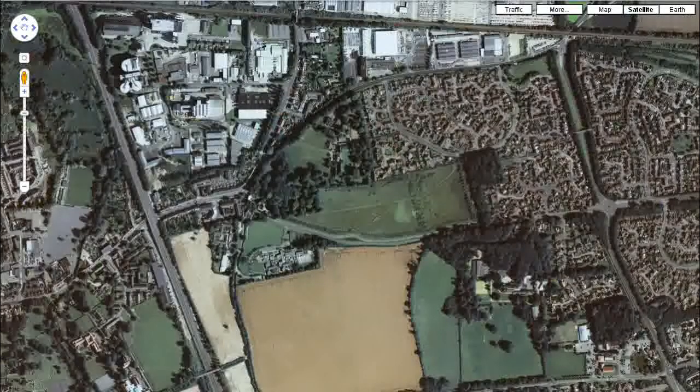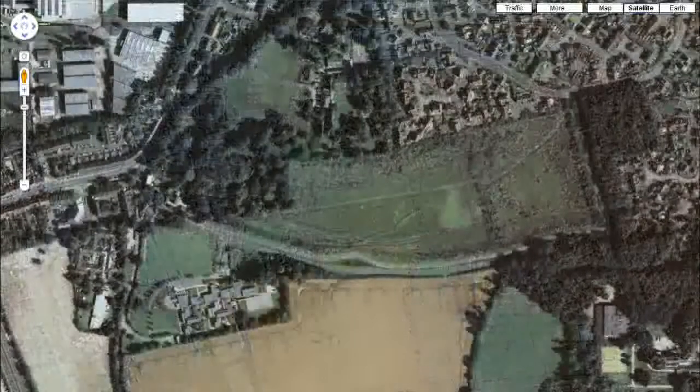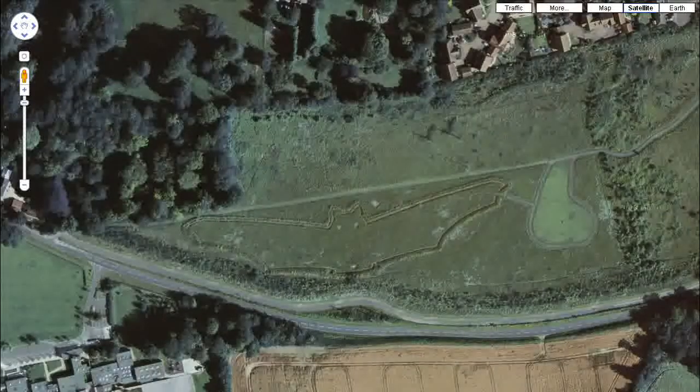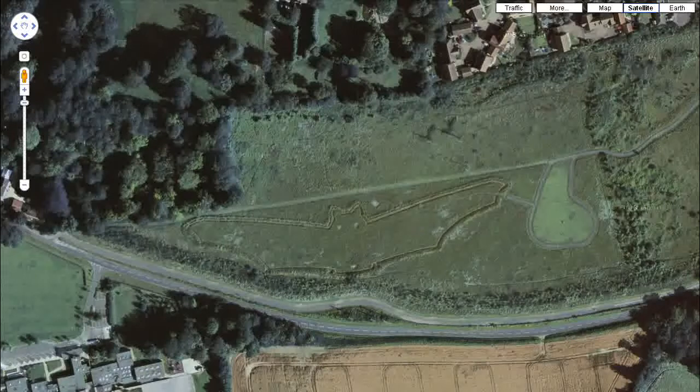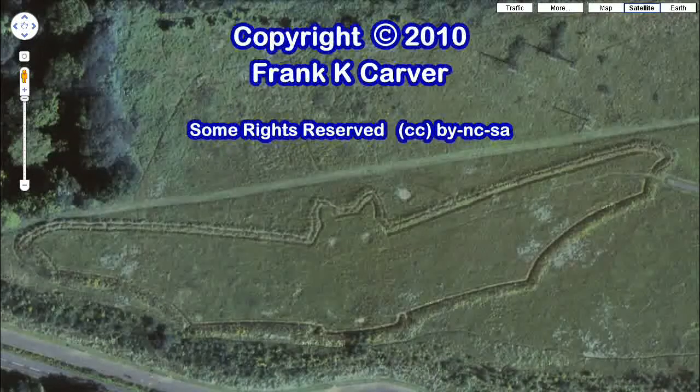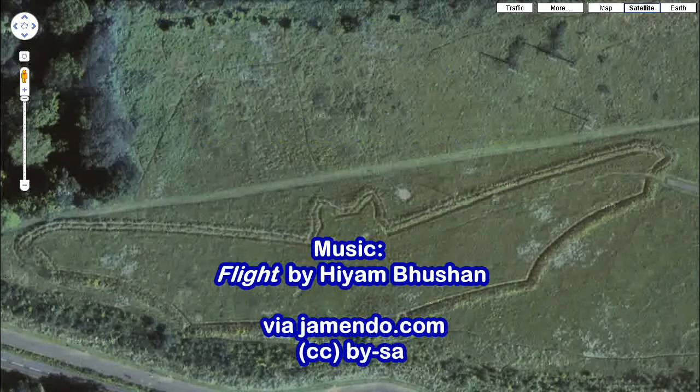Any ideas? Well, let's take a look at what Google Maps can show us. That's right — it's a giant bat carved into a field. Isn't that cool?